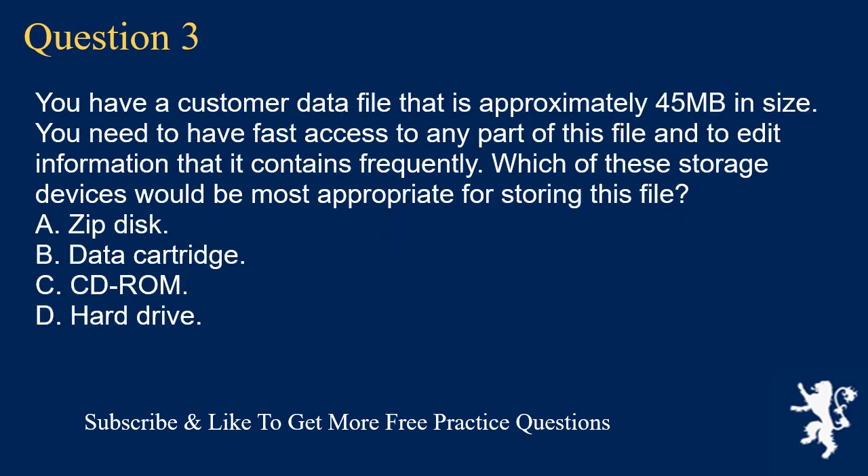Question 3. You have a customer data file that is approximately 45 megabytes in size. You need to have fast access to any part of this file and to edit information that it contains frequently. Which of these storage devices would be most appropriate for storing this file? A. Zip disk. B. Data cartridge. C. CD-ROM. D. Hard drive.